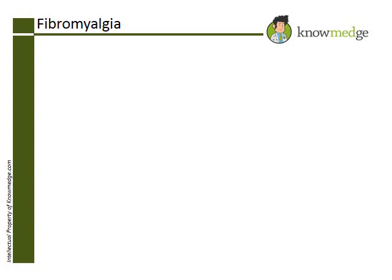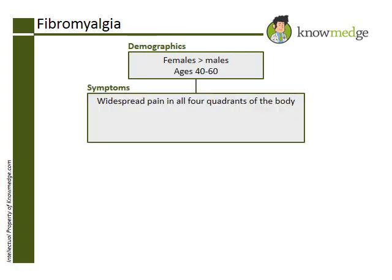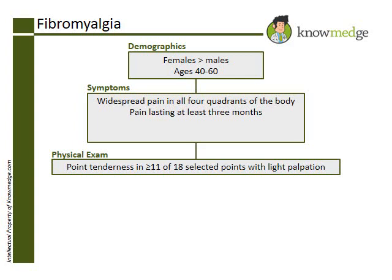From the patient's clinical presentation, we can determine that she is suffering from fibromyalgia, a condition that affects females more often than males and is common between the ages of 40 and 60 years. The pain occurs at several points above and below the waist, and symptoms have to be present for at least three months. The clue for fibromyalgia on her physical exam is point tenderness with light palpation on at least 11 of 18 points all over the body.